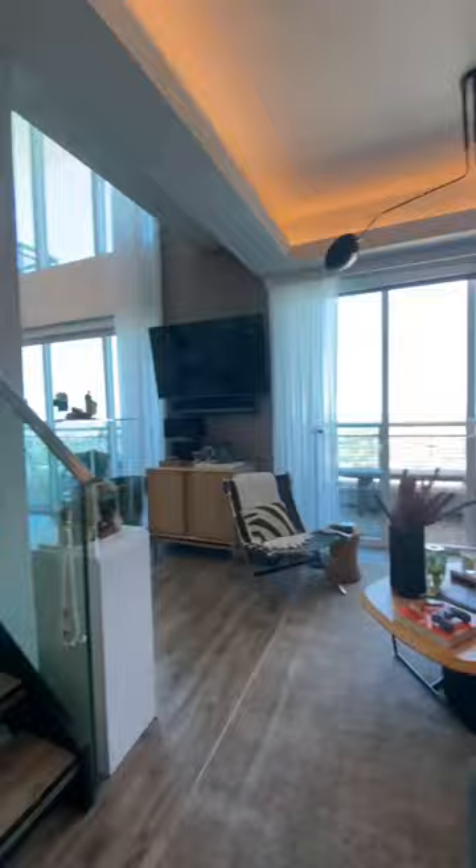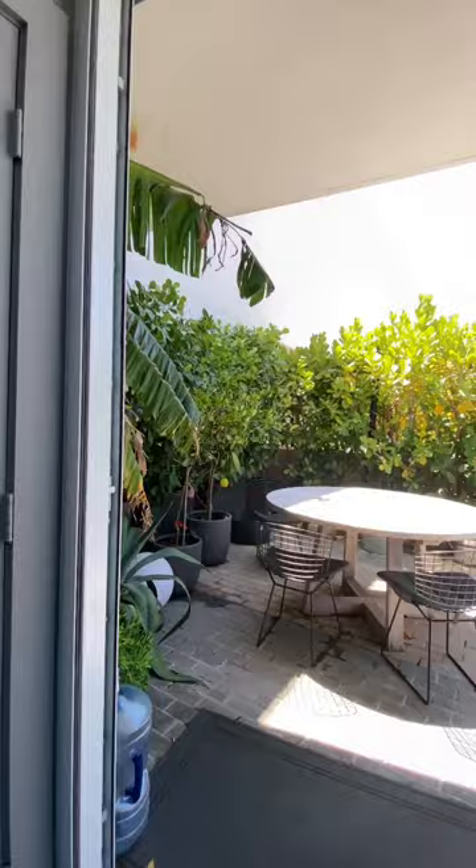I'm going to show you a $1,000,000 one bedroom in one minute, let's go. As soon as you step in, you have an amazing view — kitchen on your left, living room on your right, TV and sitting room leading outside.